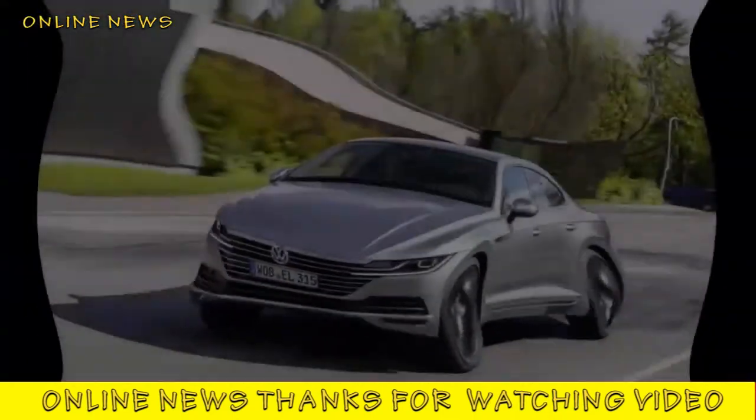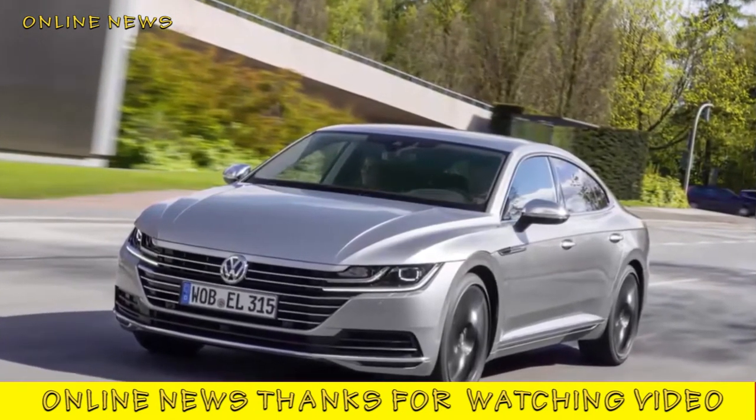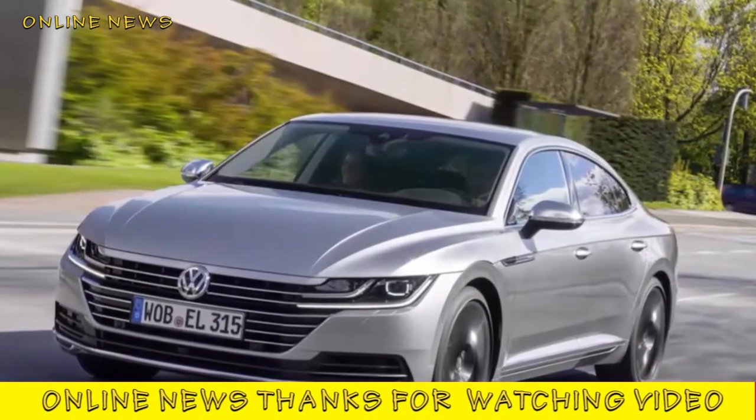Volkswagen Arteon 2.0 TDI 4Motion Elegance 2017 review. Volkswagen's flagship executive comes up short on the style and verve needed to infiltrate the premium ranks.